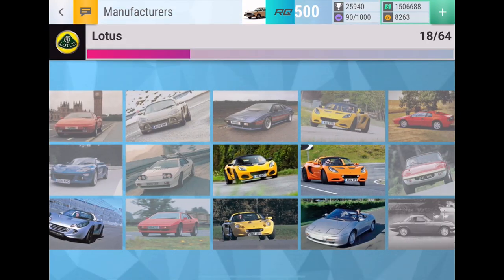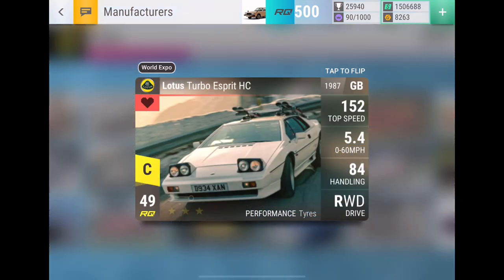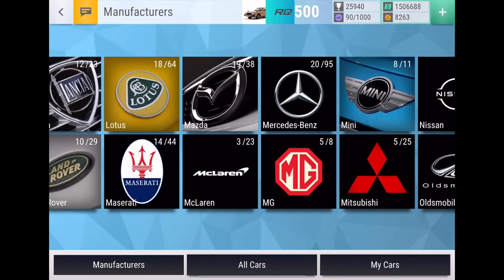Then we have another Lotus — an older one — with probably one of the best pictures added to the game: the Lotus Turbo Esprit HC. It's got a ski rack on the back with skis, going fast around a corner in the mountains. This is probably my favorite photo added in this update. It's actually a pretty strong super rare, so that's why it gets the number six spot.